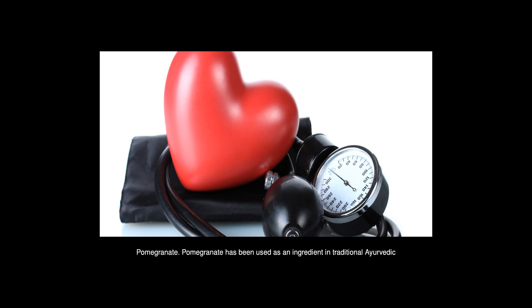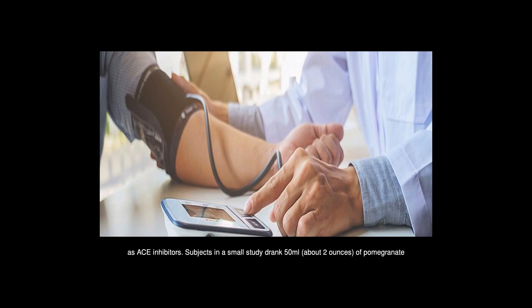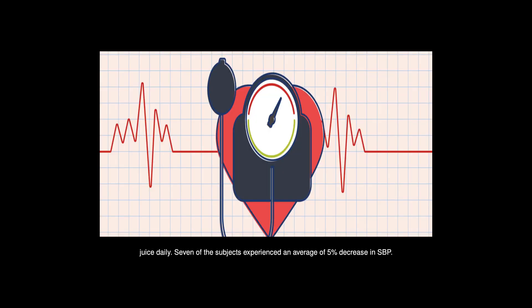Pomegranate has been used as an ingredient in traditional Ayurvedic medicine for thousands of years to improve blood flow. The fruit is rich in a potent flavonoid known as ellagic acid. In lowering blood pressure, pomegranate juice also appears to act in the same way as ACE inhibitors. Subjects in a small study drank about 50 milliliters (about 2 oz) daily; 7 of the subjects experienced an average 5% decrease in systolic blood pressure. Because pomegranate juice has the same effect as ACE inhibitors, it should be used with caution if you are on this medication.